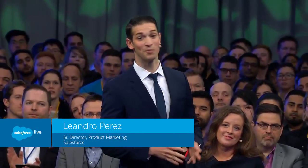So, as always, to bring it to life, we like to do a demo and do it in the room. So, with that, I'd like to bring up Leandro Perez, Senior Director of Product Marketing at Salesforce. Welcome, Leandro. Thank you, Parker. And good morning, ladies and gentlemen.